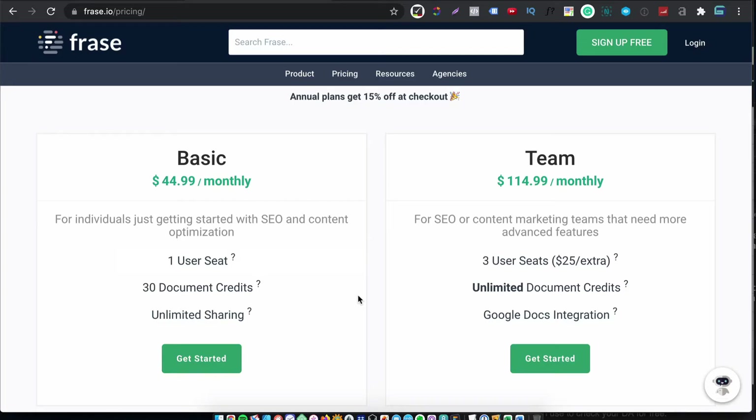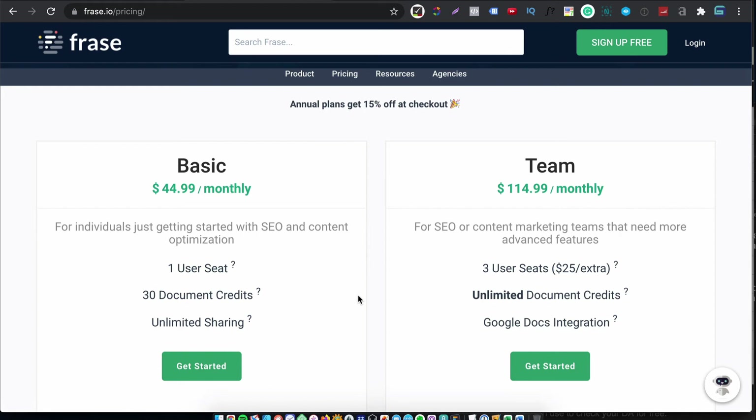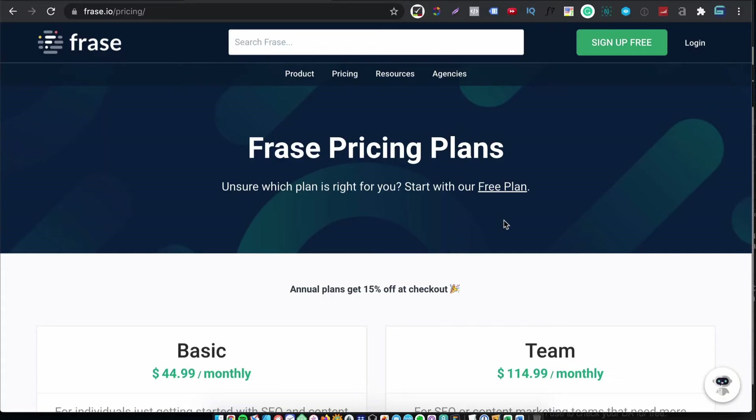So now let's talk about pricing. When it comes to pricing, you have two plans: basic and team. Basic is $44.99 a month, and with that you get 30 document credits. Annual plans get a 15% discount at checkout, which is quite handy. If you work in a team or an SEO agency, then $115 a month will get you three users and unlimited documents. Phrase can feel a little bit expensive for the individual solopreneur — a lot of keyword tools are priced between $30 and $40 a month, and Phrase is just above that, but it is a good tool. If you're a solopreneur with a client and you can secure a month of SEO work, then you could dedicate that month to creating content. If you're in a team or an agency, it's a no-brainer — any client work will pay for that. Do remember that you can start with the free plan and at least get some content done.